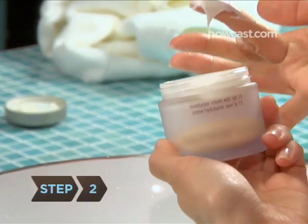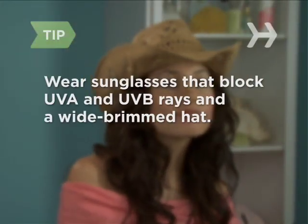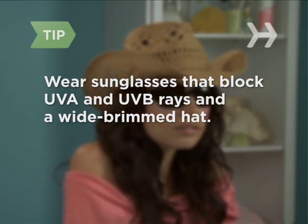Step 2. Apply a moisturiser with an SPF of at least 15 every day. If you spend a large part of your day outdoors, apply an additional sunscreen, again with an SPF of at least 15, every 2 hours. To further limit your exposure to the sun's harmful ultraviolet rays, wear sunglasses that block UVA and UVB rays and a wide-brimmed hat.